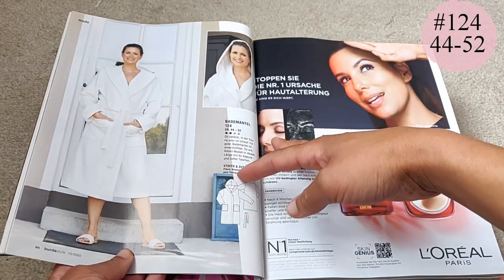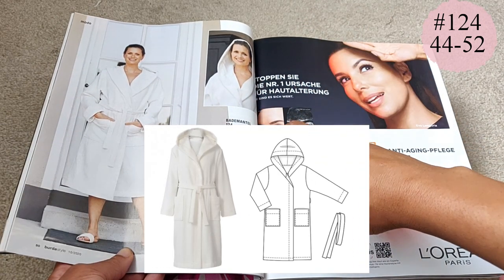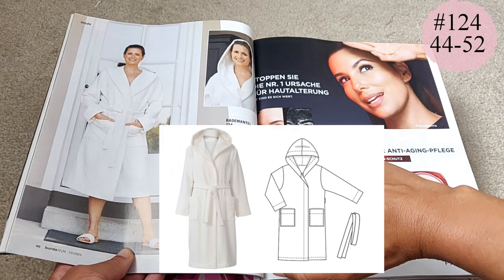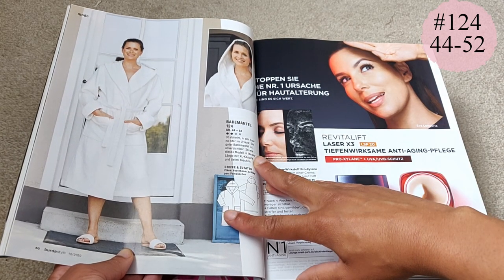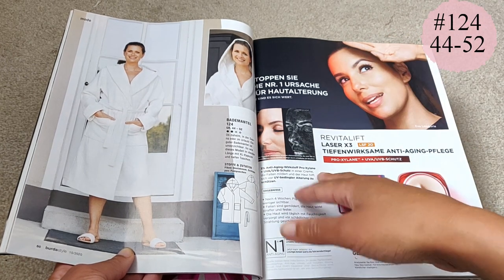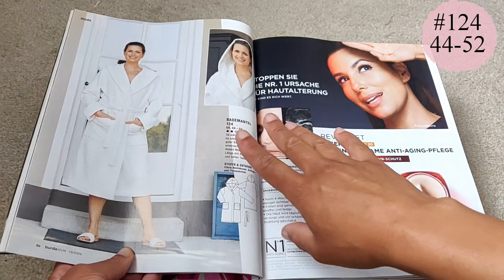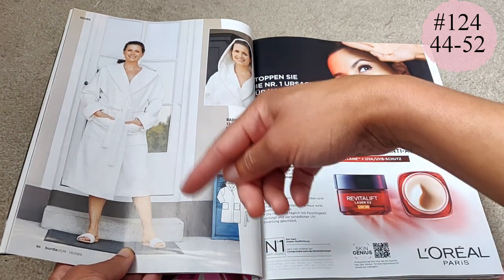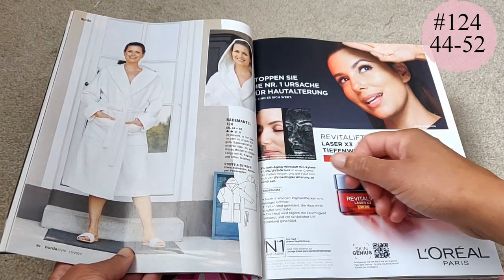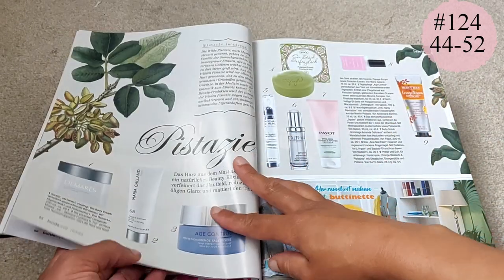We've got the dressing gown again, this time in a white waffle jersey or piqué which I associate with spas — I've been to a grand total of one spa, which I was gifted when I was pregnant. I would never make mine in white because white scares me very much. Then we've got an editorial on some beauty stuff before we move on to the next dress.